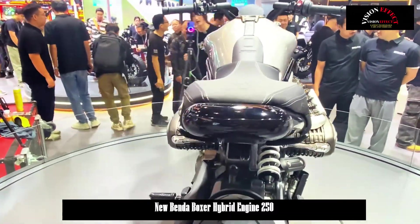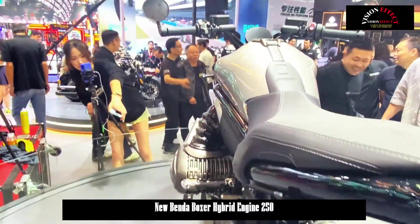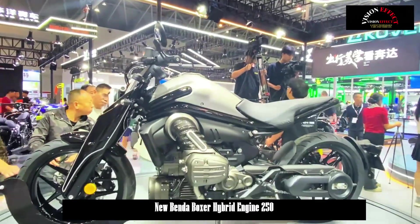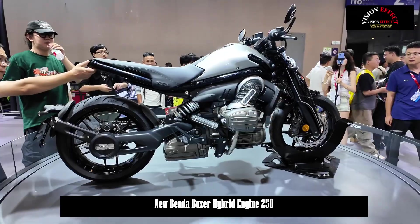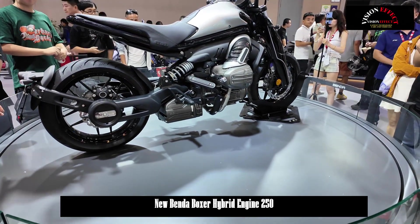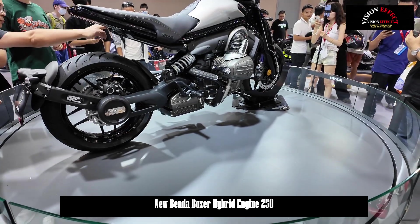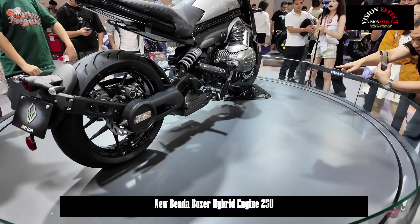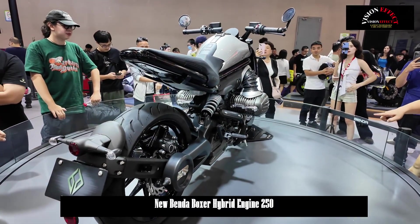Judging by the images, the two slogans are quite intriguing. Powerful hybrid new energy and modular architecture are easy to understand. Modular architecture can be designed from the outset in different displacement versions with many common components to save on cost and R&D. The powerful hybrid new energy and boxer engine combination, however, are more complex to understand.